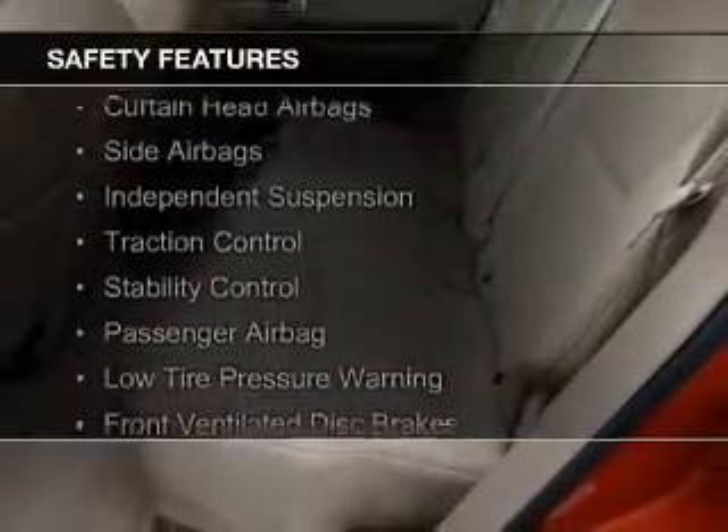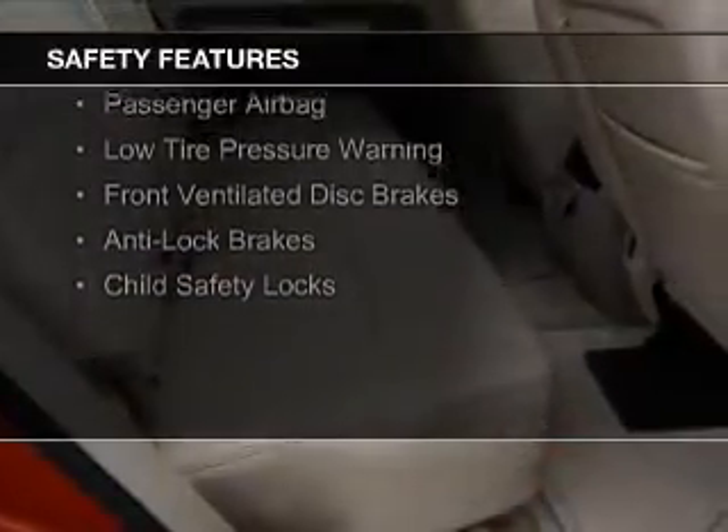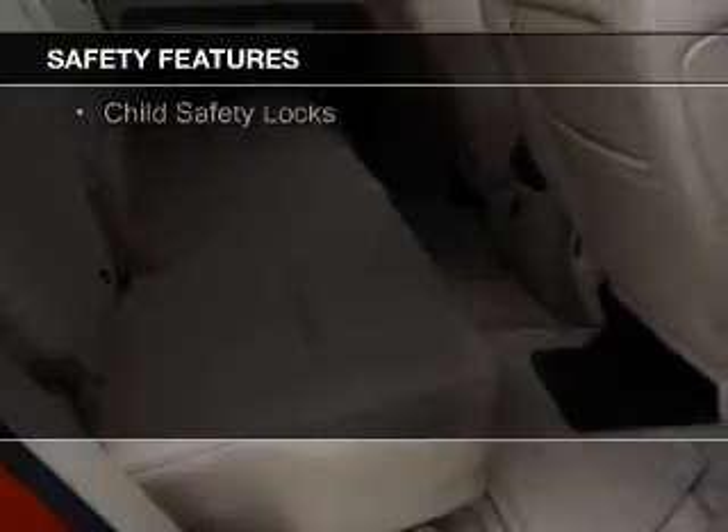Automatic climate control. Safety was made a priority with these features: curtain head airbags, side airbags, independent suspension, traction control, stability control, a passenger airbag, low tire pressure warning, front ventilated disc brakes, anti-lock brakes, and child safety locks.